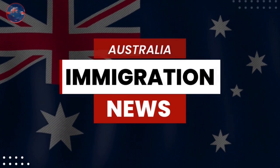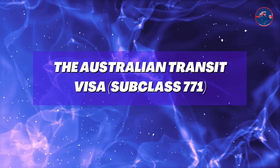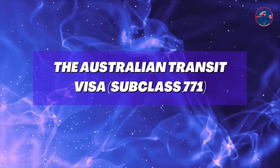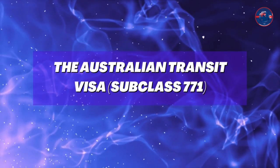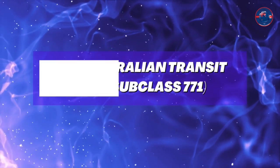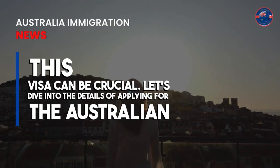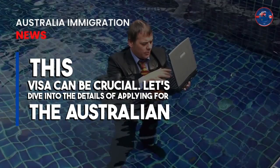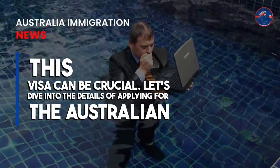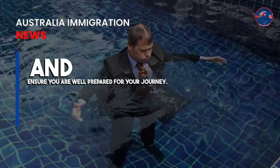Welcome to Australia Immigration News. Join our WhatsApp group for the latest updates on Australia immigration — the link is given in the description. Today we have an essential topic to discuss for anyone planning to visit Australia: the Australian Transit Visa, subclass 771. Whether you're planning a short layover or a brief visit, this visa can be crucial. Let's dive into the details and ensure you're well prepared for your journey.